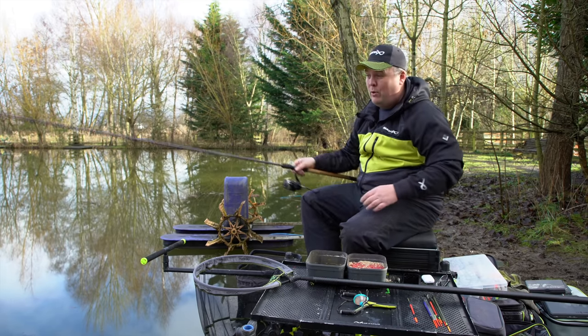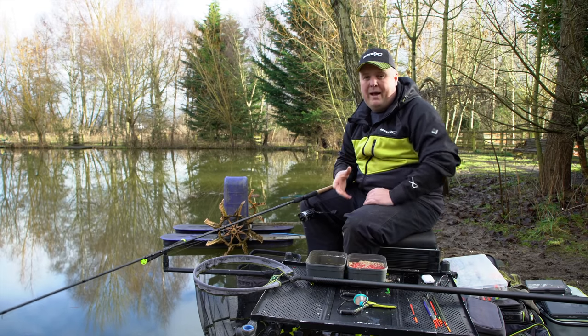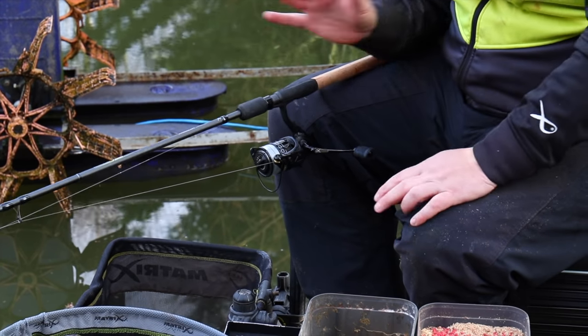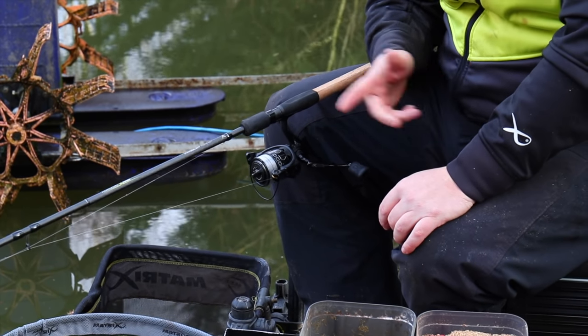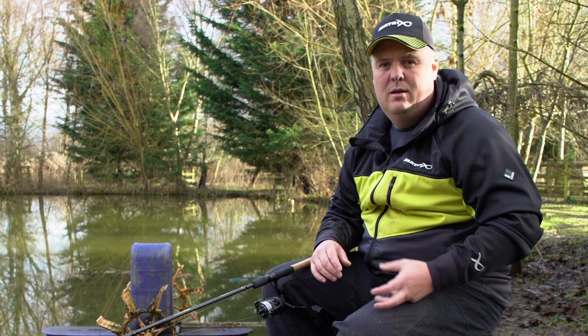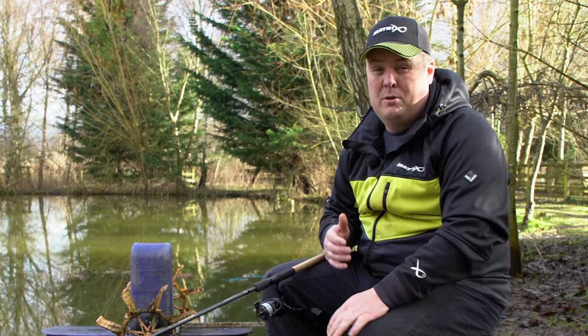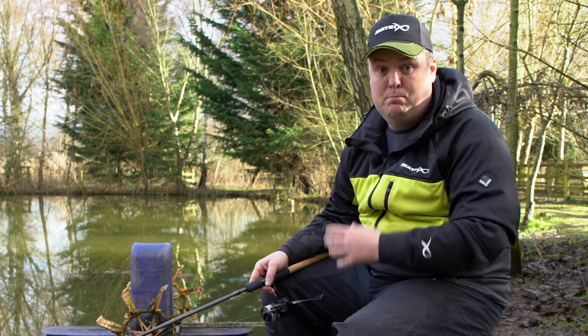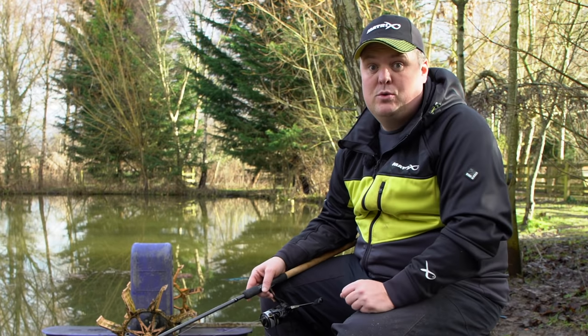First, it might be a little boring to talk about rods, but with wagglers it's really important to have a longer, softer rod. We're fishing for silvers — roach, IDE, skimmers — so the last thing I need is a powerful pellet waggler rod. I want something lighter that's going to cushion the fish when I'm striking and allow me to fish much, much lighter, which I need to do to get bites off these fish.